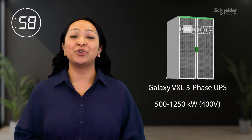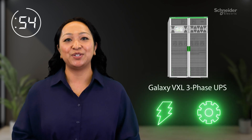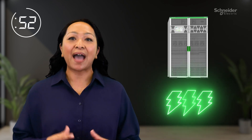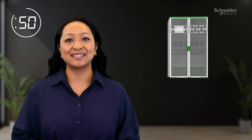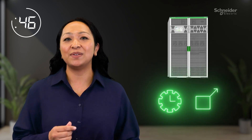Introducing Galaxy VXL 3-Phase UPS, designed to make the most of your energy and resources. It is the most power-dense UPS in its class, delivering unmatched efficiency and scalability to grow as your business expands.